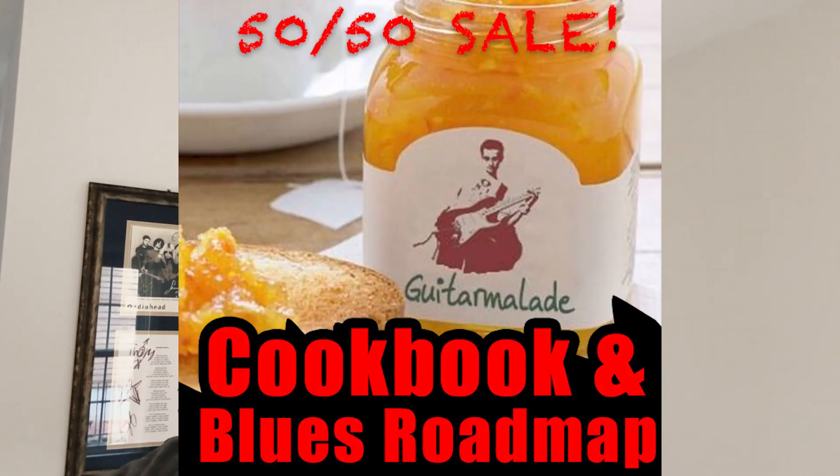Anyway, very excited about this, and you should be too. You don't even know what you're missing if you don't have this stuff. It's about siesta time, but I just wanted to leave you with this: you deserve these materials. You should buy it. Have a good day.